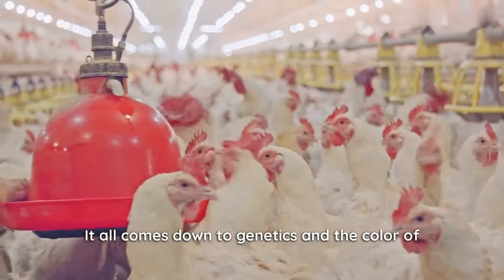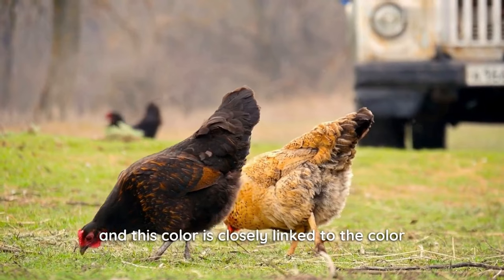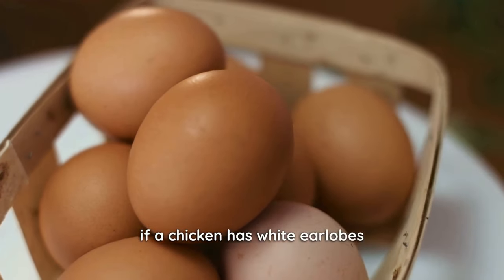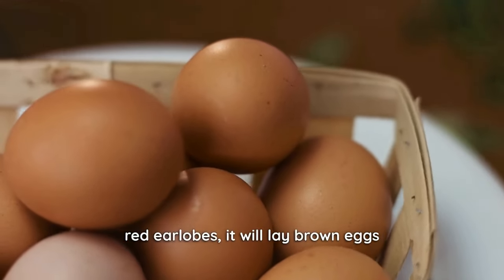It all comes down to genetics and the color of the chicken's breed. Different breeds of chickens have different earlobe colors, and this color is closely linked to the color of their eggs. If a chicken has white earlobes, it will lay white eggs. And if it has brown or red earlobes, it will lay brown eggs.